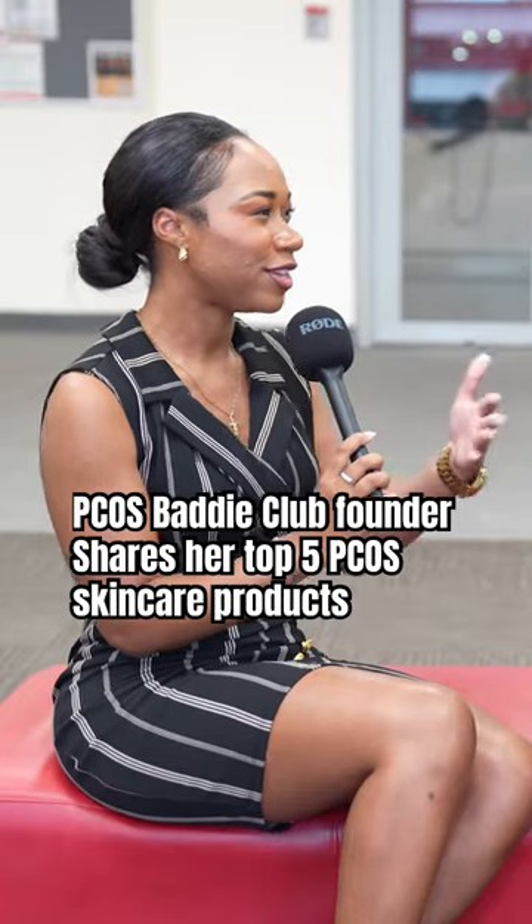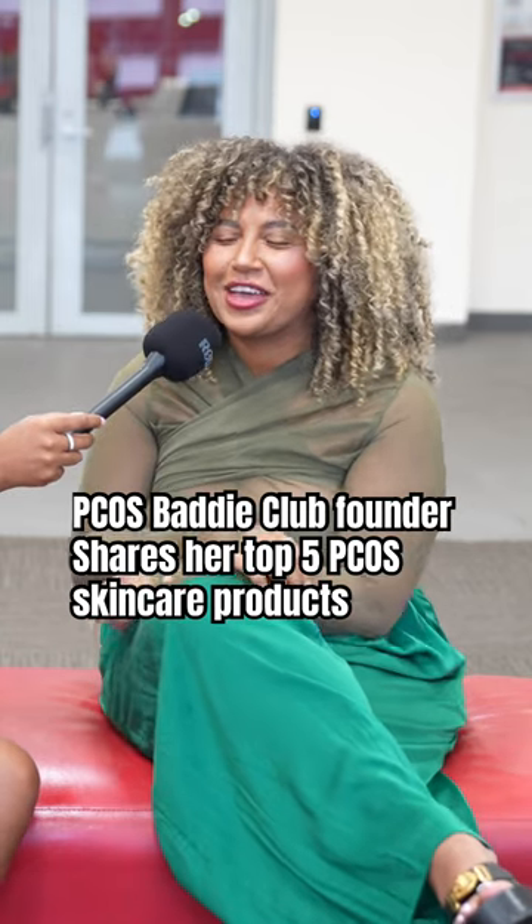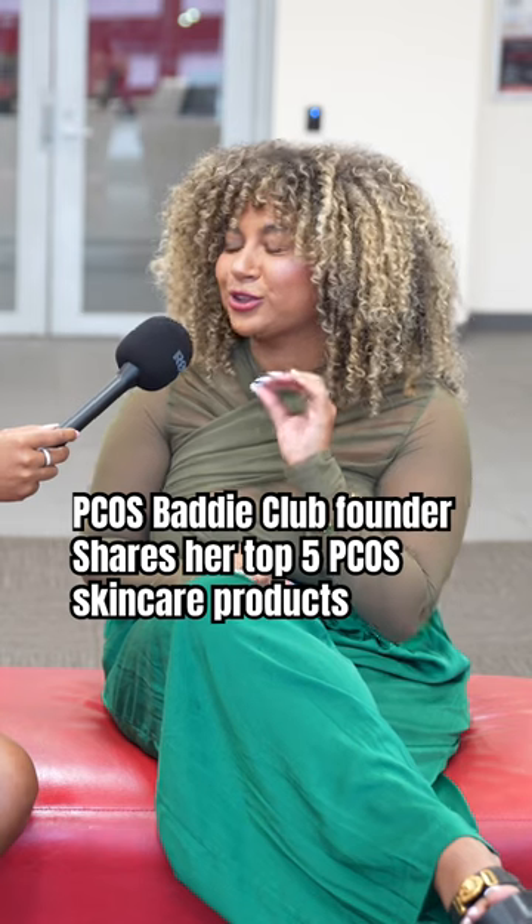What is your top five in your skincare regimen? I love this. So glycolic acid — glycolic acid, especially the one from The Ordinary, so good.